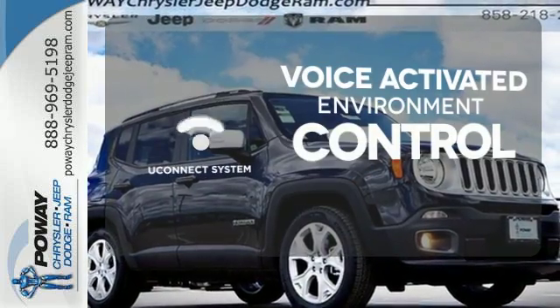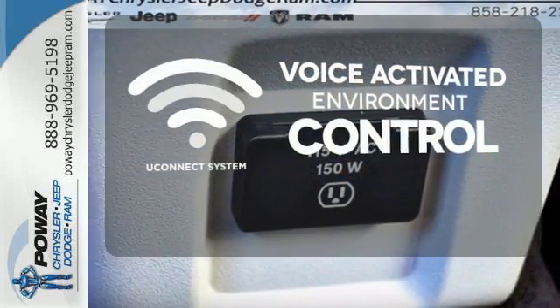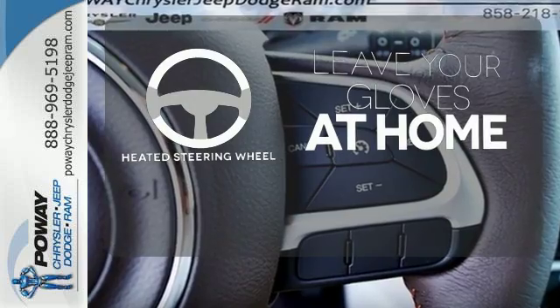Hands-free and voice-activated Uconnect will keep your hands on the wheel, your eyes on the road, and you connected. Leave your driving gloves at home thanks to the heated steering wheel.